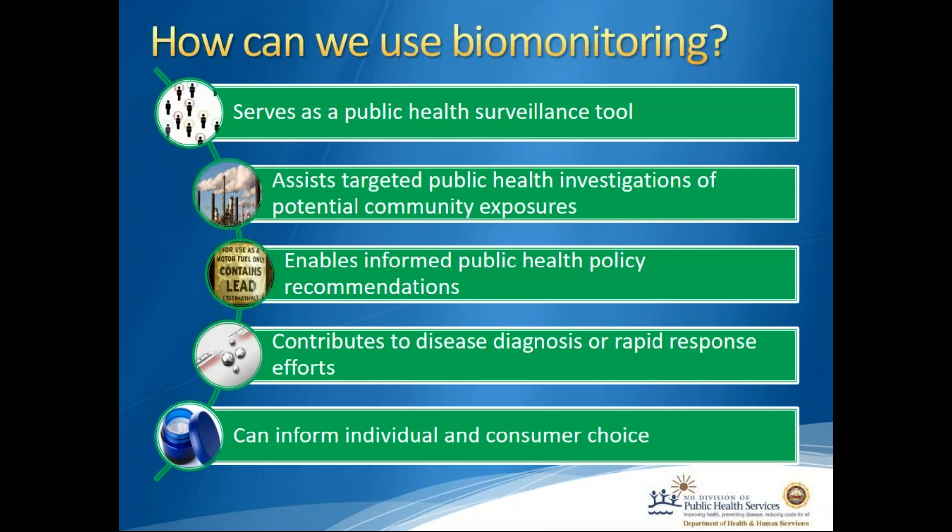Two great examples of targeted public health investigations of potential community exposures in New Hampshire are the PFAS — polyfluoroalkyl substance — exposures from contaminated drinking water in southern New Hampshire around a plastics facility and on the former Pease Air Force Base, now known as the Pease Trade Port. We're using biomonitoring to test the blood of people exposed in those two areas to see if their PFAS blood levels are elevated compared to NHANES averages for the U.S. population.